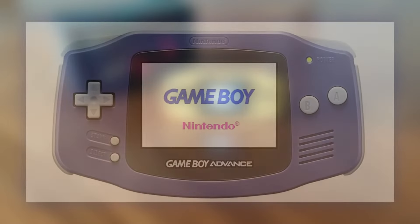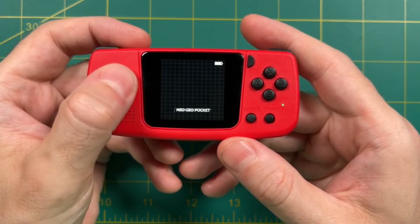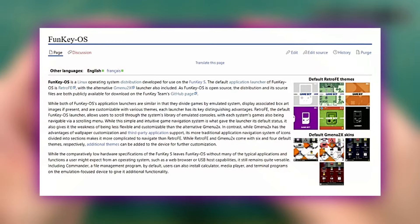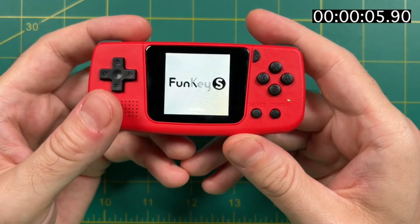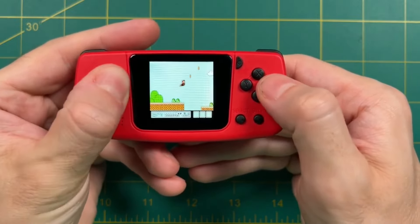The design, reminiscent of the GBA, is charming, though its miniature size can make handling and viewing a bit challenging. The build quality, considering its size and price, is surprisingly good. The device runs on Funky OS, a simple Linux-based system. This operating system enhances the user experience by keeping things uncomplicated, which is crucial for such a small device.